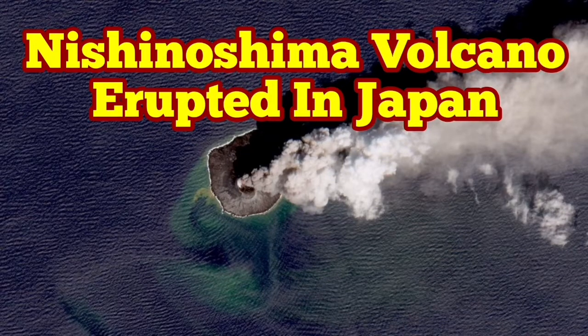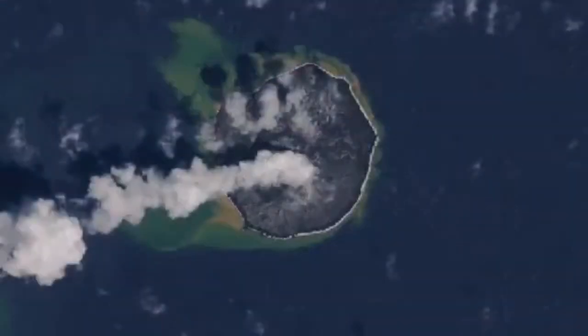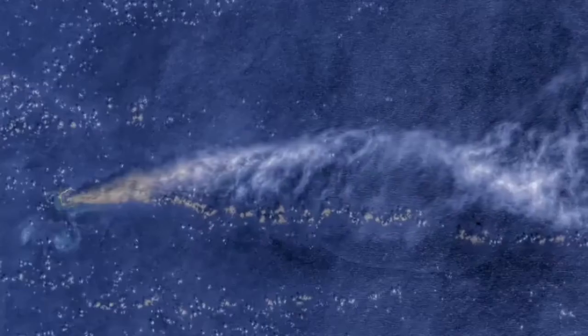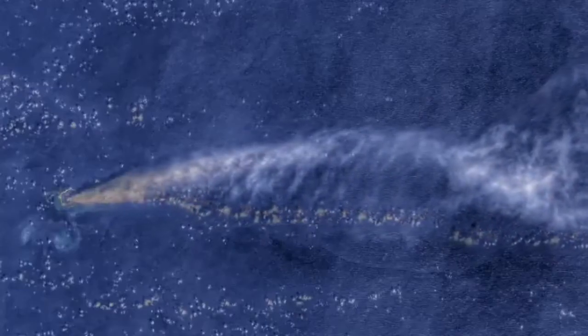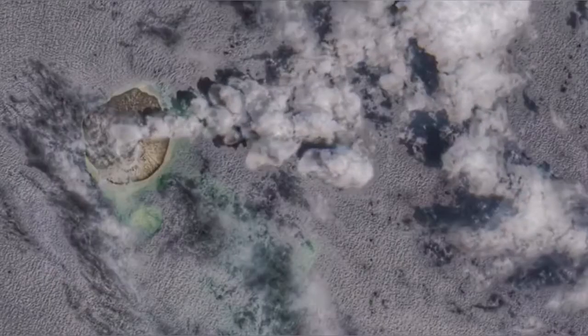Nishinoshima volcano has erupted in Japan. This is not exactly in mainland Japan — it's in one of the islands in the island arcs leading to the Japanese archipelago. This is a small island and as you can see it has erupted. It has created a lot of ash and gas clouds which have an optical signature.